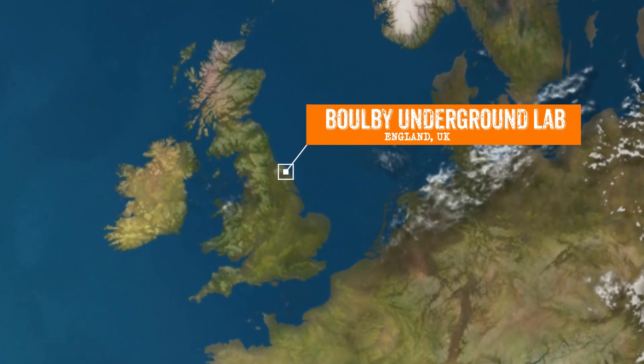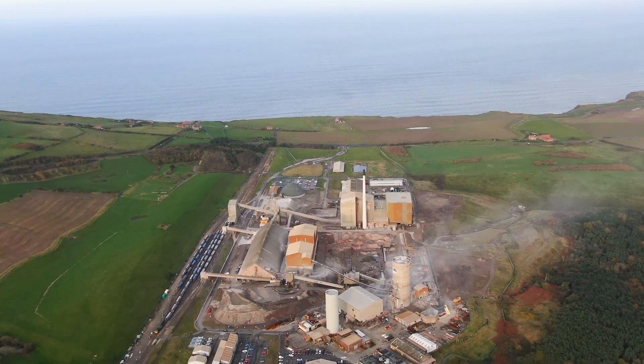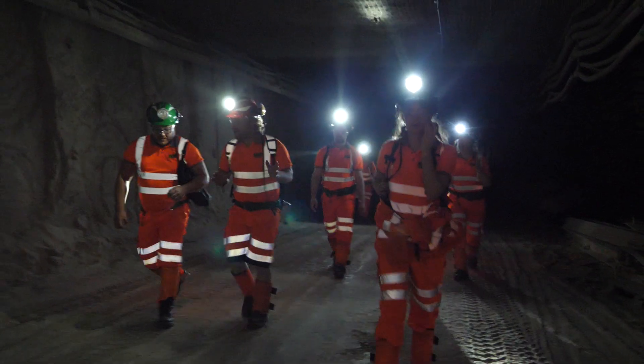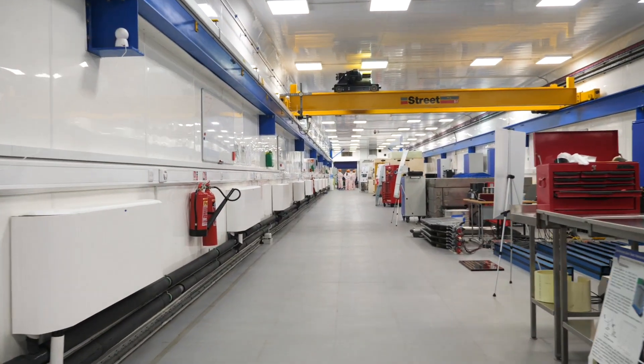IFL Science visited the Boulby Underground Laboratory, a research center of the Science and Technology Facilities Council. The lab is known for its underground dark matter research, but being over one kilometer below England allows you to do a lot more. We spoke to an expert to find out what.